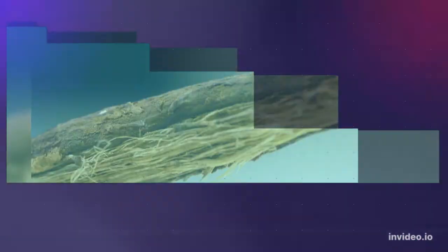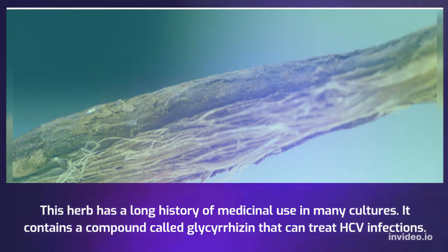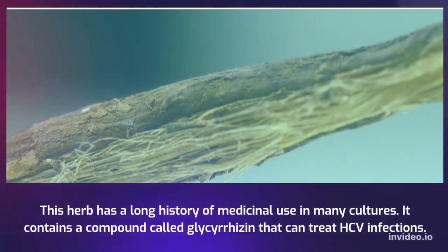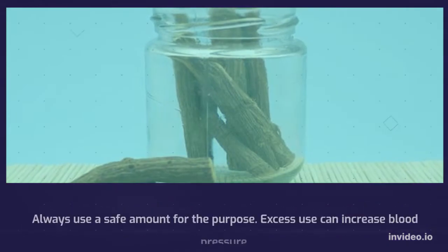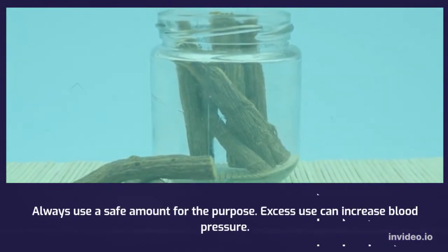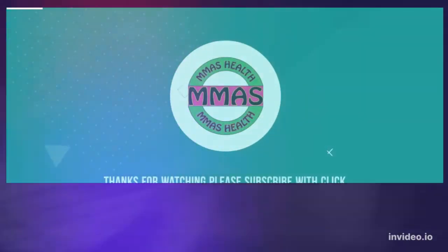Licorice root has a long history of medicinal use in many cultures. It contains a compound called glycyrrhizin that can treat HCV infections. Always use a safe amount, as excess use can increase blood pressure.